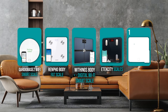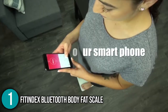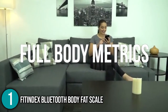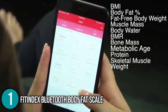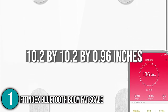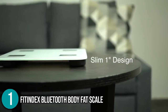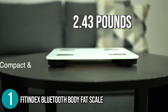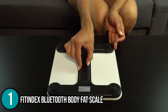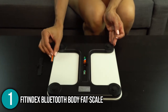Finally, we come to the number one smart scale on our list: the Fit Index Bluetooth Body Fat Scale. This scale from Fit Index not only keeps track of your weight, but also of your body fat, bone mass, skeletal muscle, visceral and subcutaneous fat, and more. This scale is somewhat smaller than the others, measuring 10.2 x 10.2 x 0.96 inches, and weighing only 2.43 pounds. It has a similar design to the other scales, complete with a plastic base and rubber skids. The corners are rounded, so even if you accidentally kick the scale, you're not going to get injured.